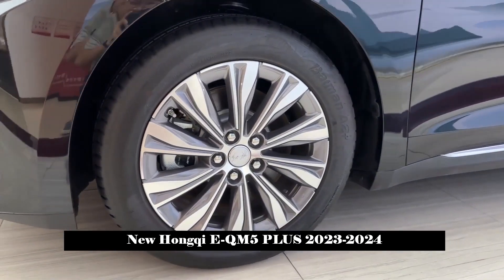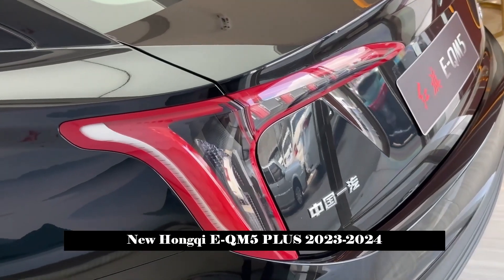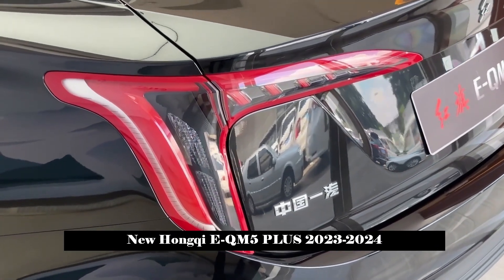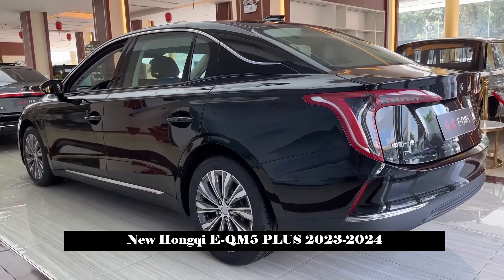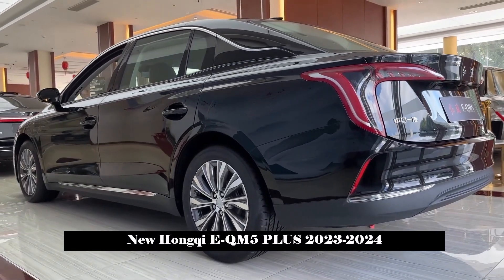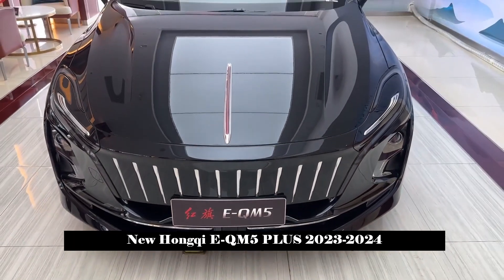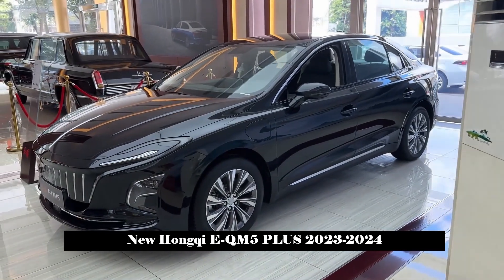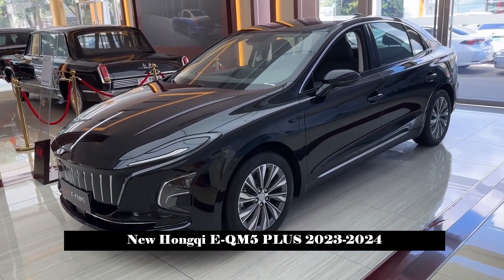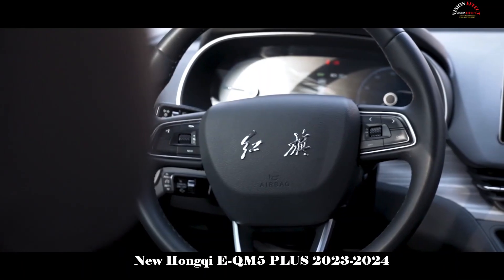Numerous horizontal lines are used at the rear of the car, further increasing the visual width of the rear. The interior of the Hongqi E-QM5 Plus generally continues the design of the Hongqi E-QM5 and maintains a simple style. The interior layout is mostly horizontal lines, using different materials to match the decoration, making the young and trendy atmosphere more obvious.